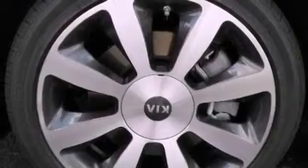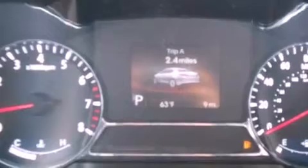Additional features include front fog lights, a traction control system, an anti-lock braking system, a split folding rear seat, and a rear spoiler.